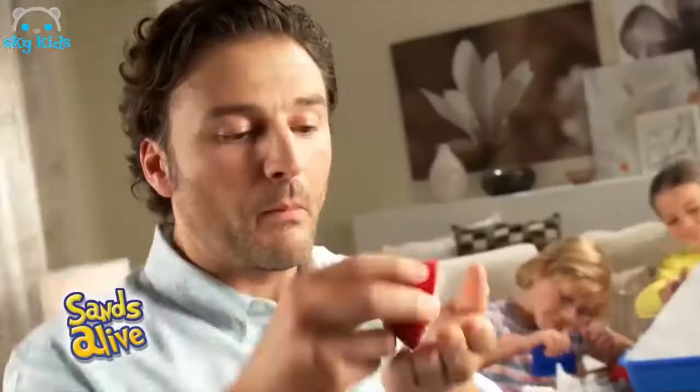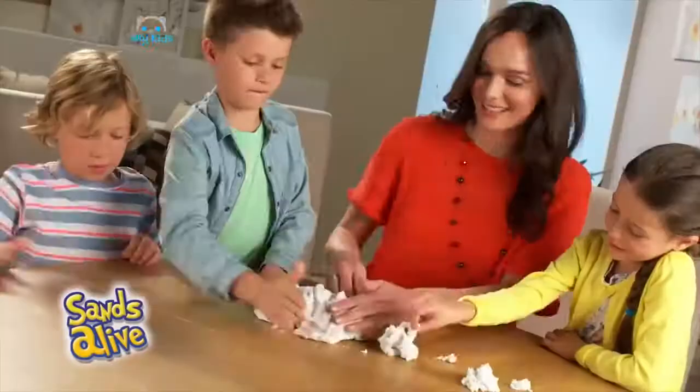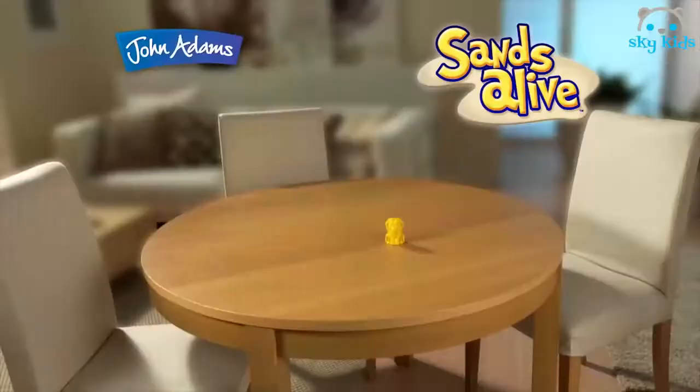Who will be the most creative? Carve, cut and decorate to create your own world — no mess. It never dries out and it's naturally safe. Set your imagination free with PlayStuff Sands Alive from John Adams.